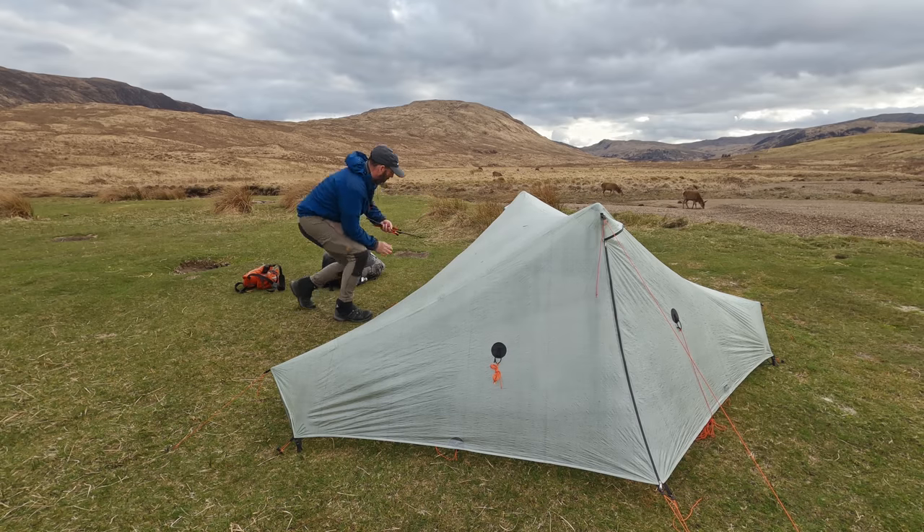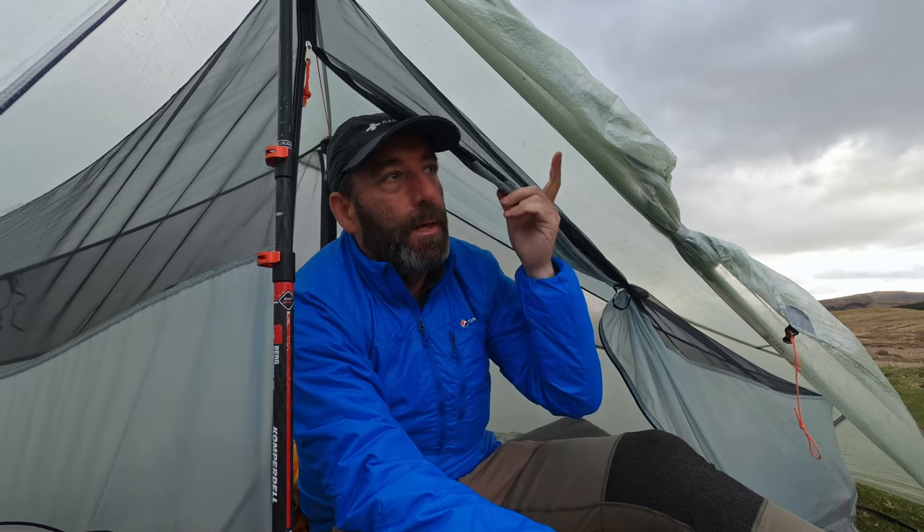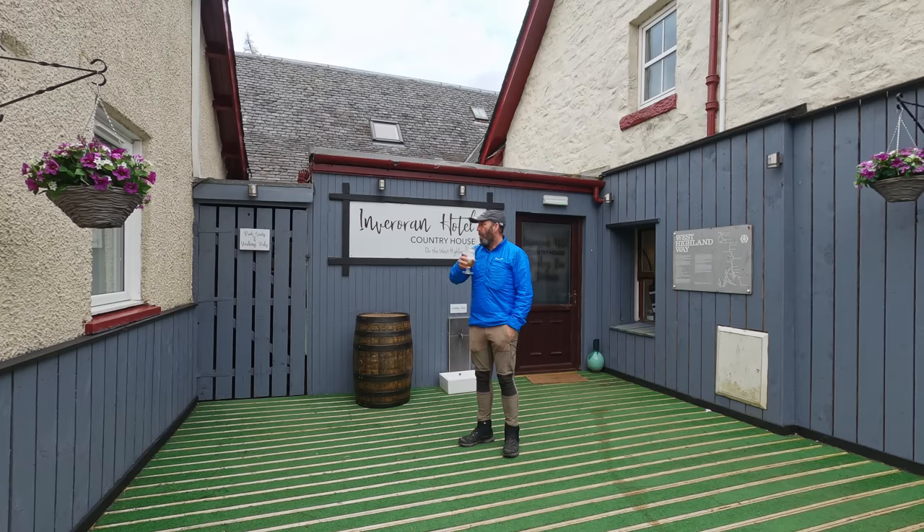I think that's going to be it for today - 24 miles today. I managed to nip into the Inveroran Hotel just before it shut and get myself a burger and a pint. A little bit of admin to do and then that's it. Into day four - let's see how far we get.